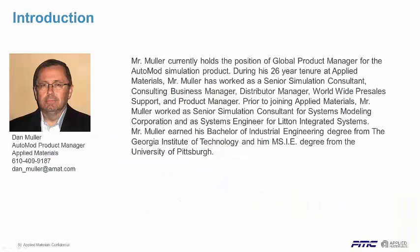My name is Dan Muller. I'm the Global Product Manager for AutoMOD. I've been with Applied Materials for about 10 years — Applied acquired us in 2007. I joined when we were privately owned as Auto Simulations, which goes back to 1992, where they hired me to do consulting on the East Coast. I'm based outside of Philadelphia. I did simulation consulting with AutoMOD for probably over 15 of those years, then worked in worldwide pre-sales, worked with our distributors, and now I've moved to managing the product. I have degrees in industrial engineering from Georgia Tech and University of Pittsburgh.